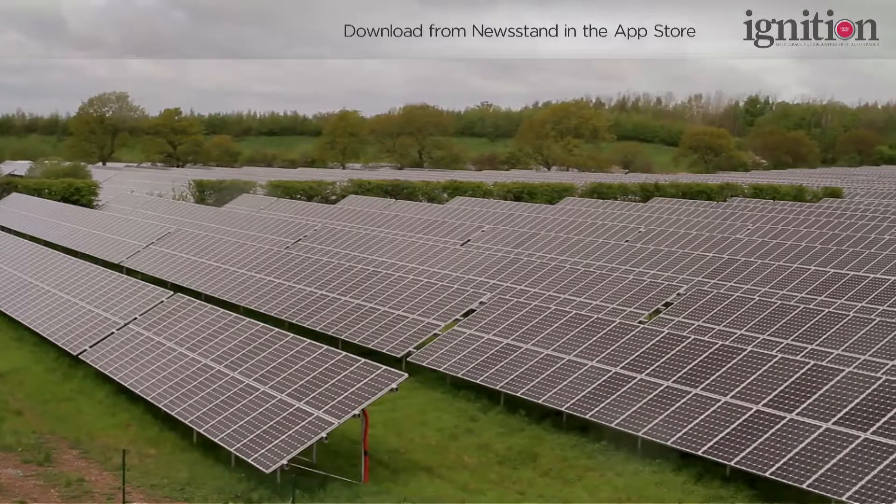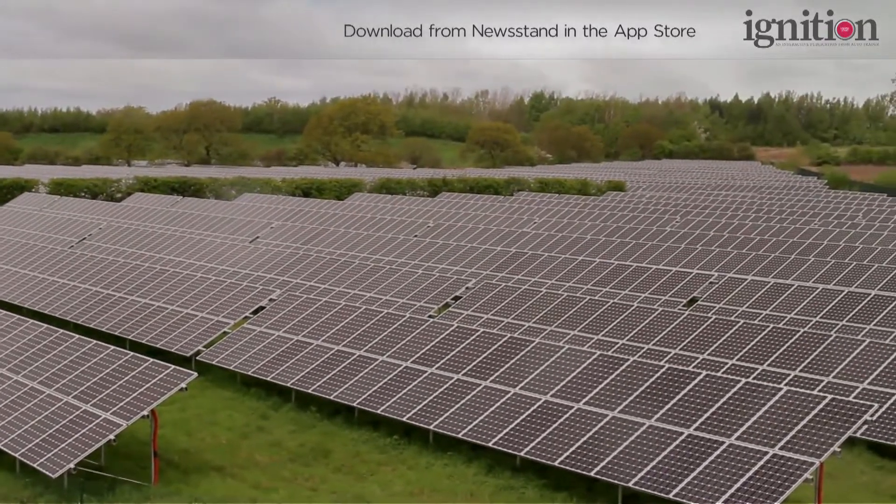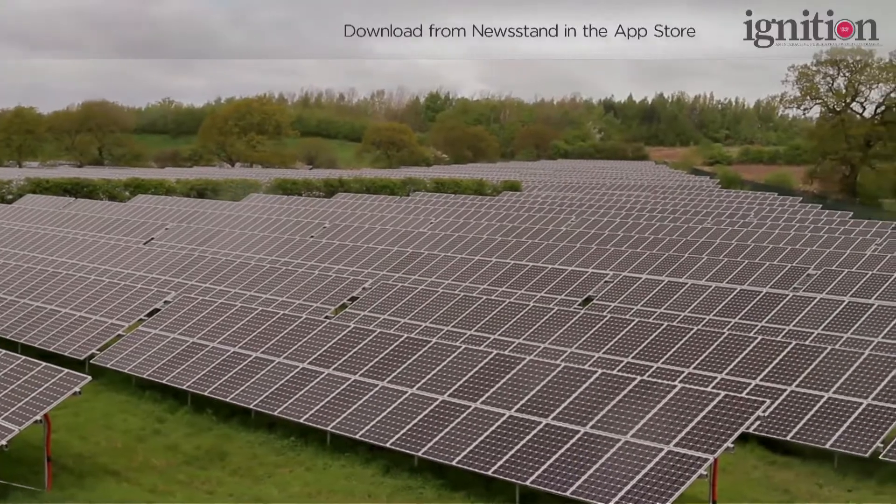Building greener cars isn't the end of Toyota's commitment to sustainability. This solar array behind me is just one example of how the company is trying to limit its impact on the environment even before its cars hit the road.